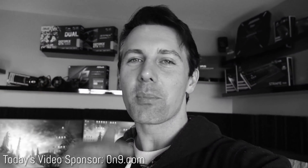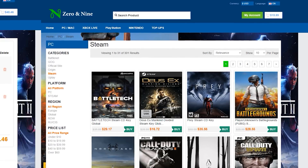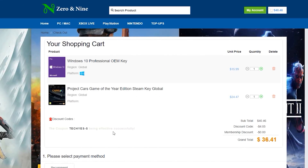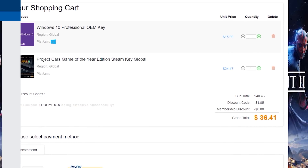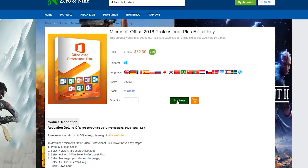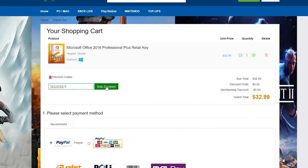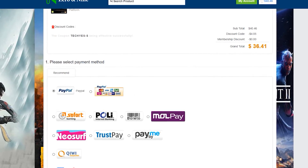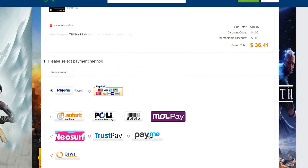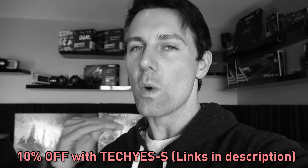If you need a Windows 10 Pro 64-bit key, today's video sponsors Zero and Nine have you covered. You can get these keys for as low as 12 US dollars after using the coupon code TechYes-S. This coupon code will also work for Office 2016 Retail Professional Plus, and also for lots of other games on the site — Steam, GOG, Origin, PlayStation, Xbox games — at 10% off. I've already used the Windows 10 key and activated Project Cars on Steam and it works absolutely fine. They're really quick to get you your keys. Links in the description below with the coupon code — save some money today.